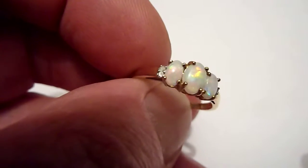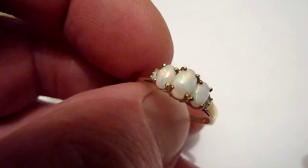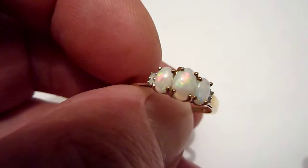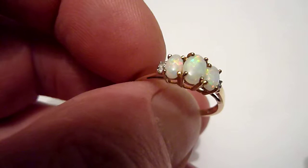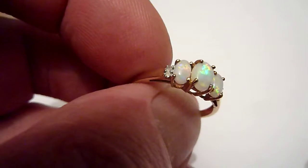This is a quality vintage ring which we have bought in and refurbished. As you can see, it features three natural opals of about just over a carat total.